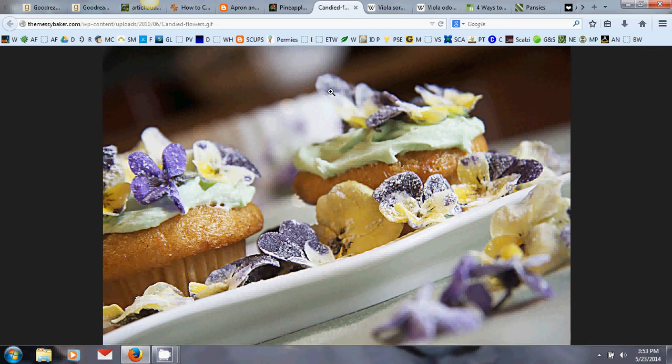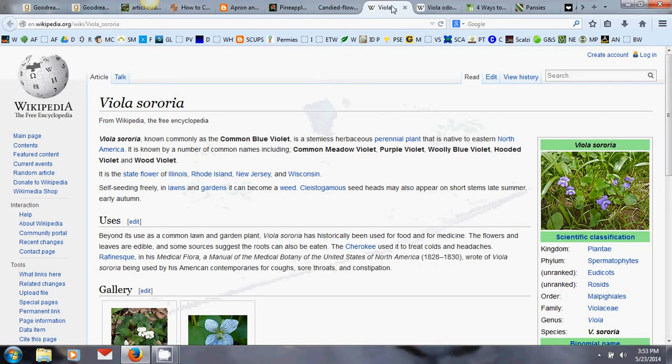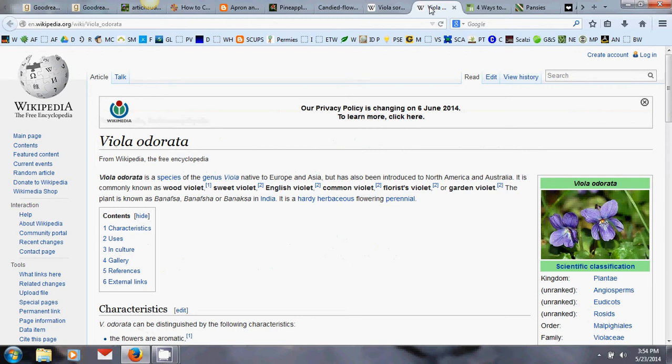Any viola can be used in those recipes — woodland or otherwise — 'viola' being the genus name for all those plants. Viola sororia is common in the southeast United States, can be weedy, and is a state flower of a few states. There's a blue and white version called 'Freckles' and a white one with blue veins. I also use them to dye Easter eggs. Viola odorata, which smells so good, looks incredibly similar but has that superior culinary fragrance.